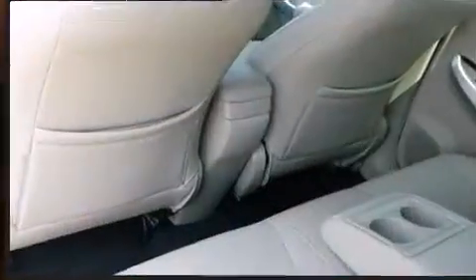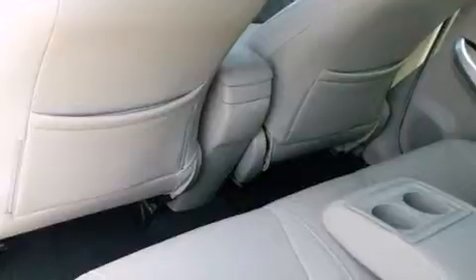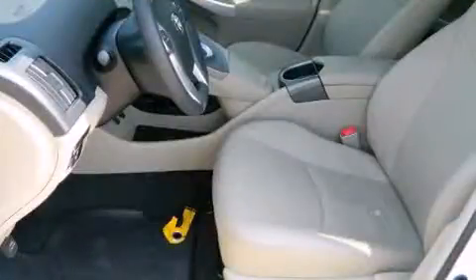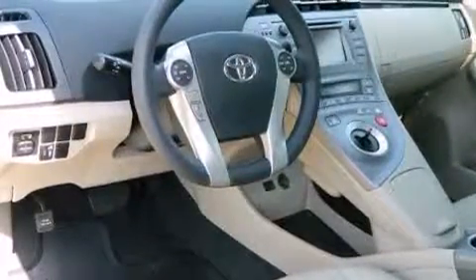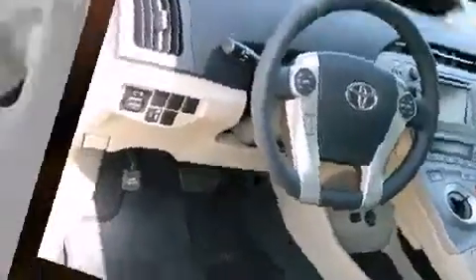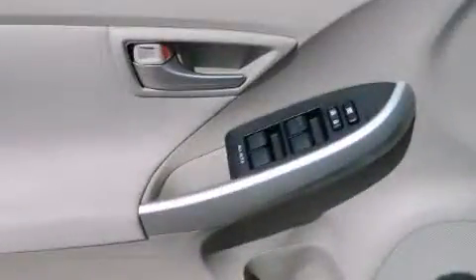Toyota prioritized fit and finish as evidenced by a trip computer, an outside temperature display, and a split-folding rear seat. Enjoy your favorite music via the stereo system, which includes a CD player with MP3 capability and six speakers enhancing the audio experience throughout the interior.